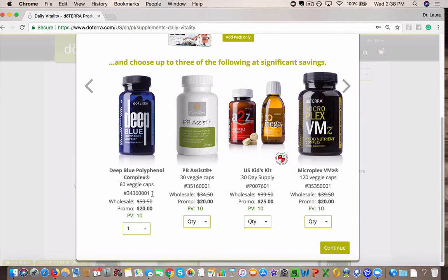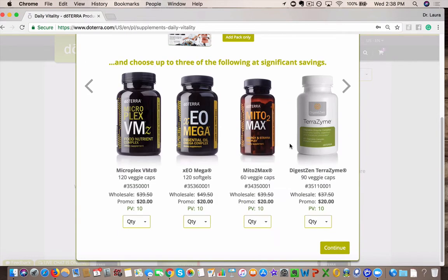So I always do the Deep Blue Polyphenol Complex and I switch back and forth. One month I'll do PB Assist, one month I'll do the PB Assist Junior, because there are different good probiotic cultures in each one. I always get the Terrazyme and then the Mito-2 Max.